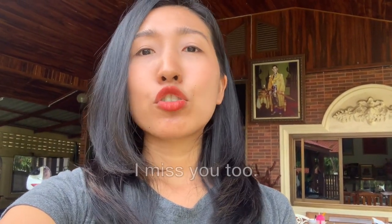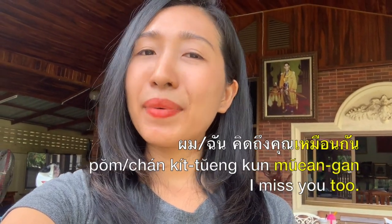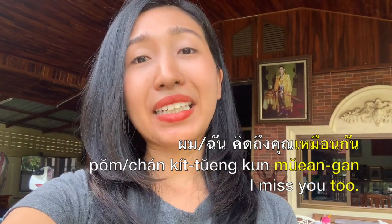It can also be used to express a feeling like 'me too' or 'as well.' For example, if your Thai friend says to you that they miss you and you want to say 'Oh, I miss you too,' you can say ผมคิดถึงคุณเหมือนกัน or ฉันคิดถึงคุณเหมือนกัน.